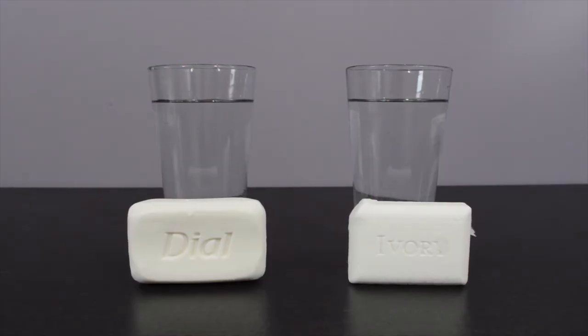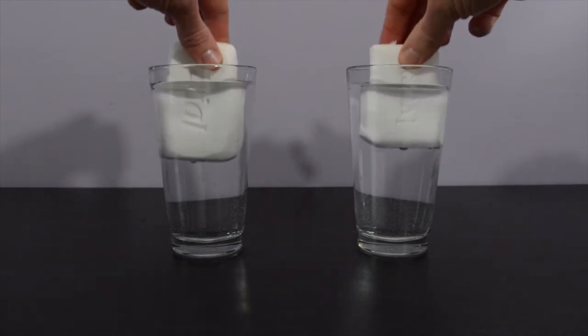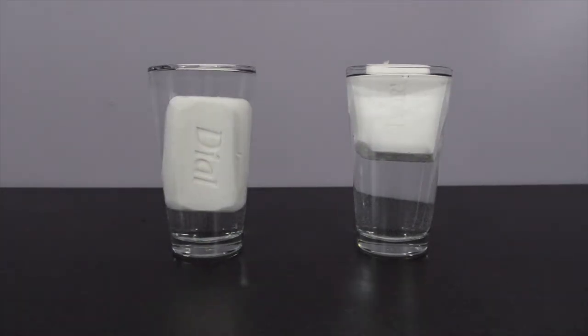You can prove this to yourself. Take a bar of regular soap and a bar of ivory soap, put them each into a glass of water. The ivory soap floats while the other one sinks.